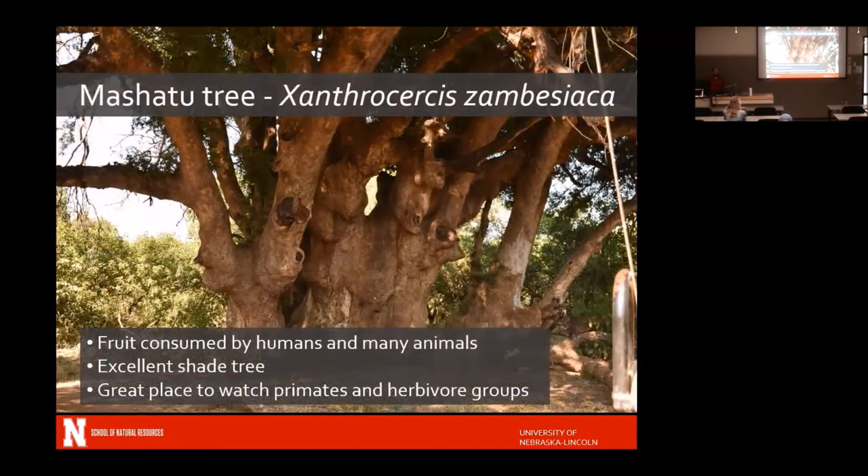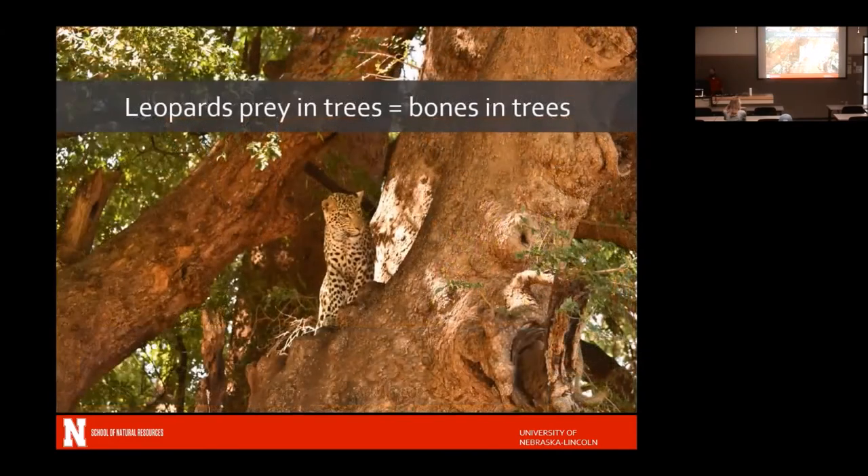We saw the mashatu tree — we had one of these in camp, a really amazing tree. In South Africa it's called the nalala tree, but in mashatu you call it the mashatu tree — Xanthrosersis zambesiaca. The fruit is used by both humans and other animals. In our camp it was used by vervet monkeys mostly to eat, then throw at us, and occasionally poop on us. Great shade tree where you could occasionally see primates and herbivore groups.